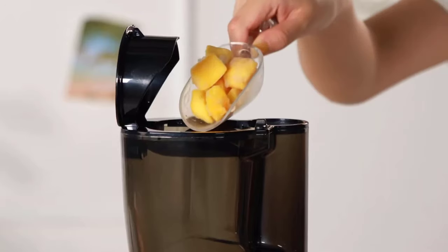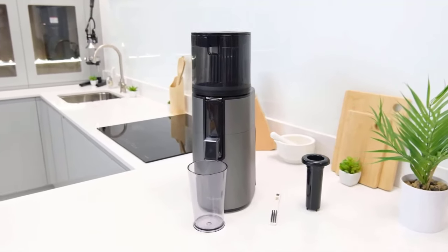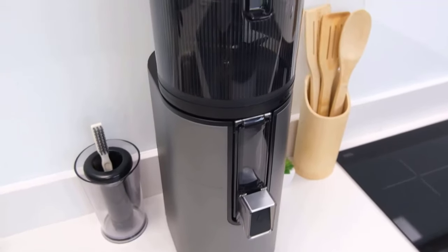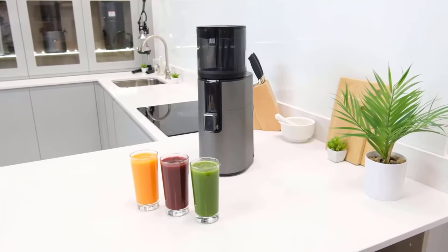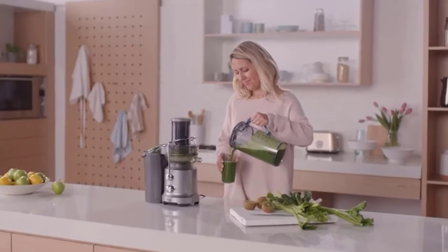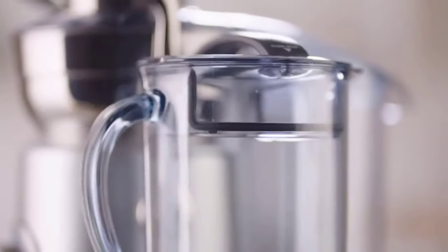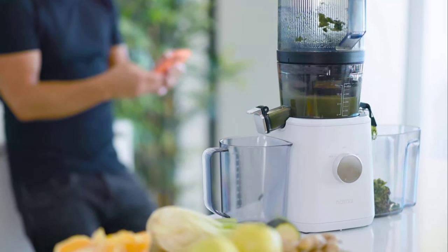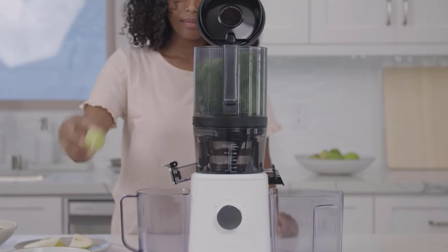Welcome back to Origin Techies. Today, we're diving into the world of juicing with a fresh perspective as we unveil the best cold press juicers of 2024. If you're a health enthusiast or simply looking to add more nutrition to your daily routine, you're in the right place. We've scoured the market to bring you the top cold press juicers that have taken the juicing experience to a whole new level in 2024. From sleek and compact designs to cutting-edge technology, we'll guide you through the ultimate juicing options for your home.